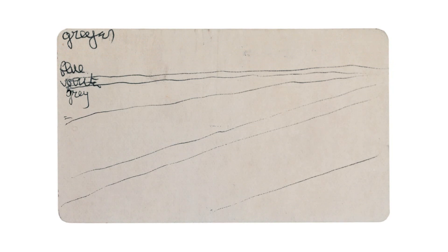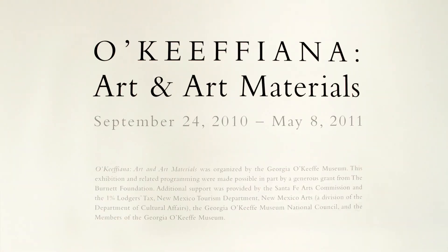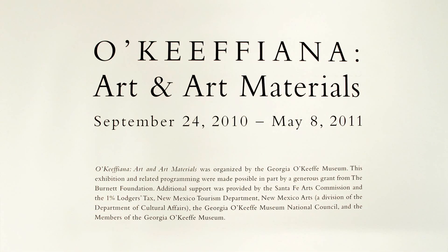Georgia O'Keeffe's underlying drawing practice powered a long and creative career. Over the course of putting this exhibition together, I learned a great respect for the discipline that she had to drawing, to the faithfulness of her drawing, and to how she accomplished a career that continued to unfold with new ideas and new concepts that guided her into the end of her artistic practice. Thank you so much for joining us.